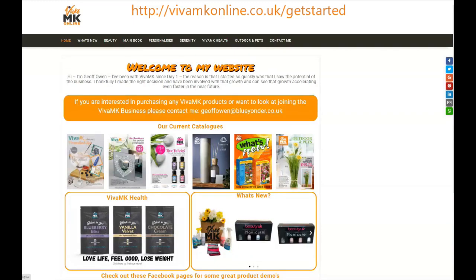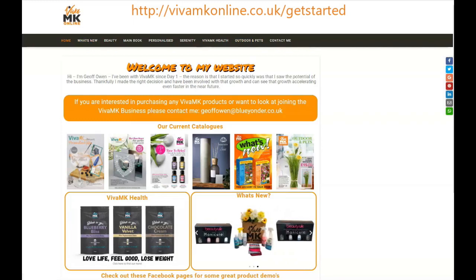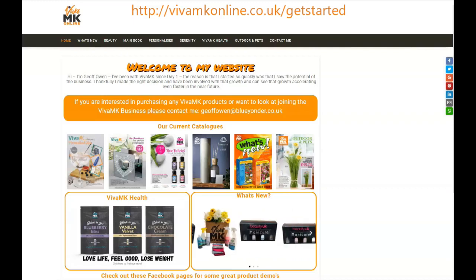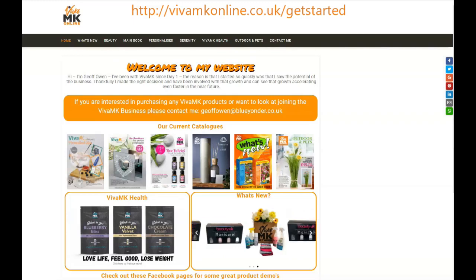With all of the pages, everything that you go to on here has links above and images. If you look to the right-hand side, you can share each individual page and each catalogue on all of your social media platforms, and it will link direct to anywhere that you want to send it to, linked to your personal site.